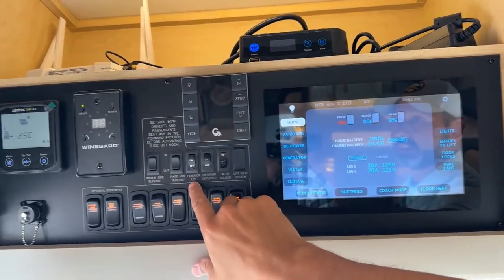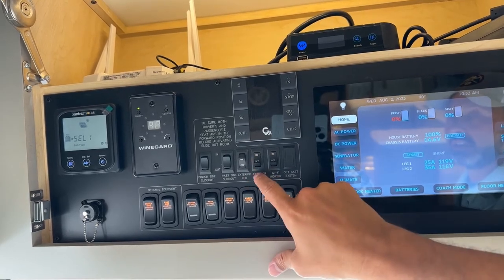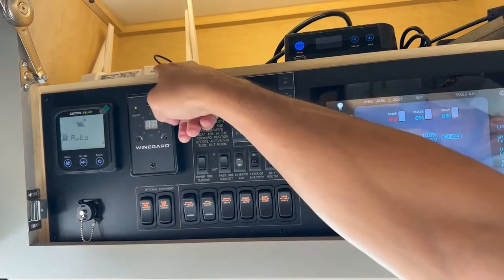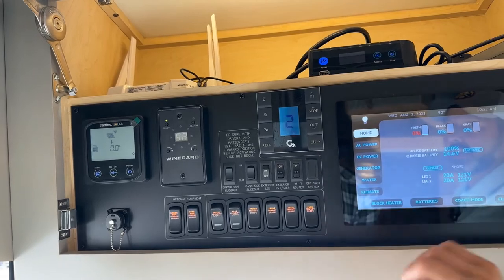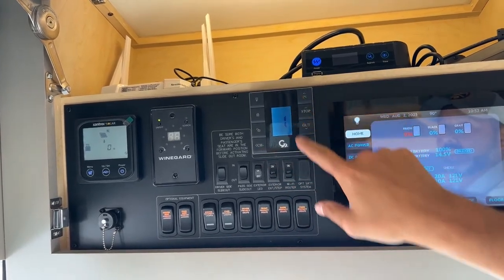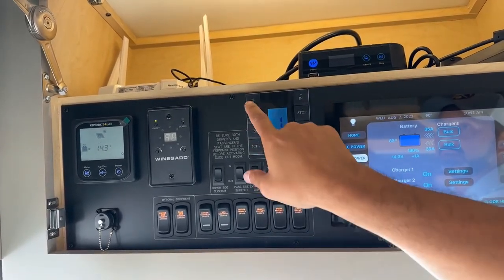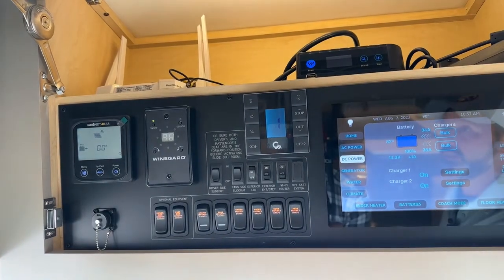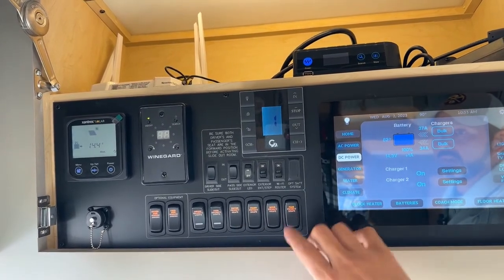Over here you're going to have your slide-out controls, your exterior LED lighting, and your entry step. So now it's on — the steps will come in and out as we open the door, and you can shut those off. Wi-Fi router right here — it's your Wi-Fi Ranger Husband model. You have your Wi-Guard satellite. These are your awning controls — right now I'm going to go ahead and retract those. Channel one and channel two will bring those two in. You also have your Wi-Guard over-the-air channel controller, Xantrax solar charge controller, your window awning, security lights, your driver privacy drape, and then your door drapes.